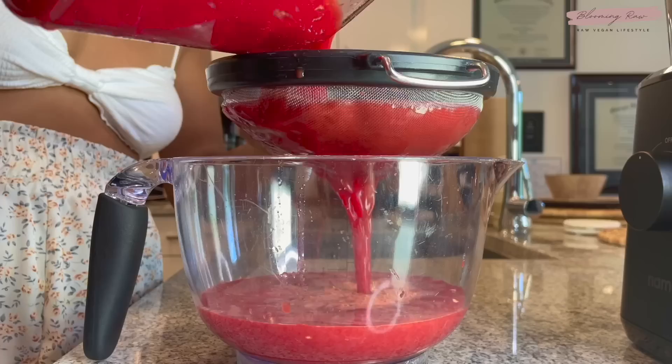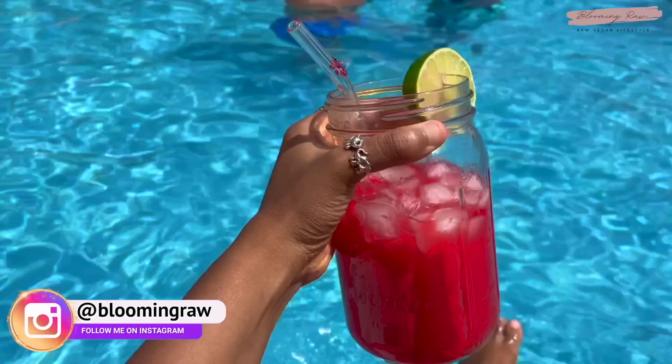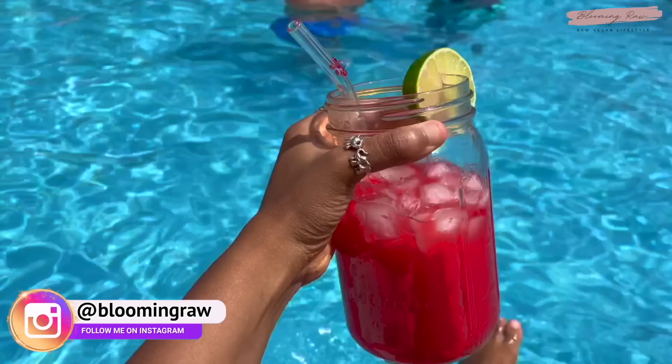And apparently the food got a 10 out of 10! That wraps up today's 'what I eat in a day' video. I hope you all enjoyed it — if you did, please give this video a thumbs up. If you want to keep up with me daily, I can be found on Instagram, Twitter, and TikTok all at Blooming Raw. Thank you again to Skillshare for sponsoring today's video. I love you all so much, and until next time, bye!